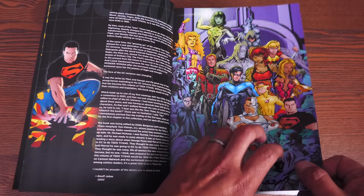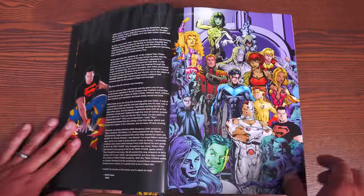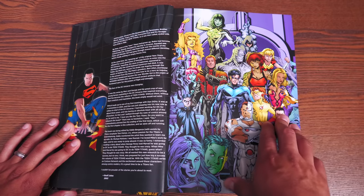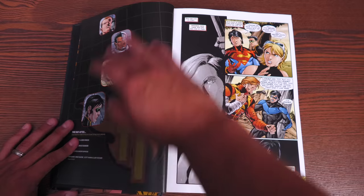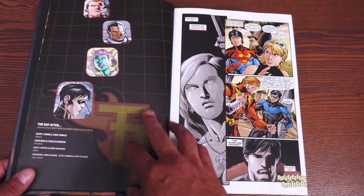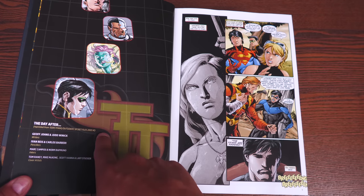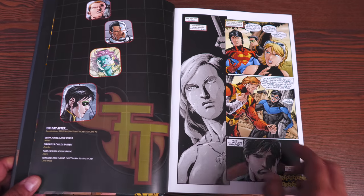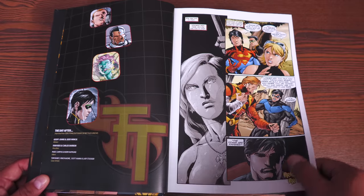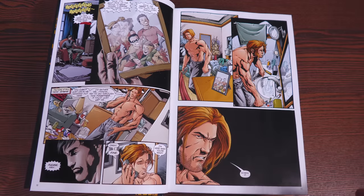We have this image of the Outsiders and Teen Titans from the Secret Files 2003. This is what people call a virgin cover — I call it a textless cover. In the back, DC used to tell you what cover you're on and who the creators are, and they still do that here — this one is written by Jeff Johns and Judd Winick, with artwork by Ivan Reis and Carlos Barberi. This is set in the aftermath of Young Justice Teen Titans Graduation Day, where something huge happens.